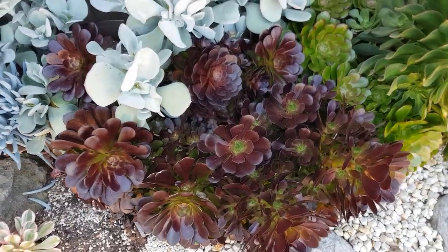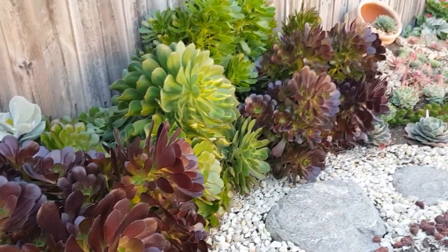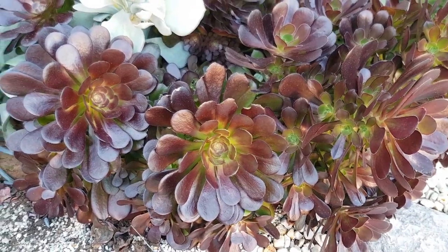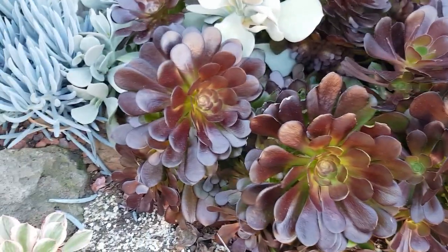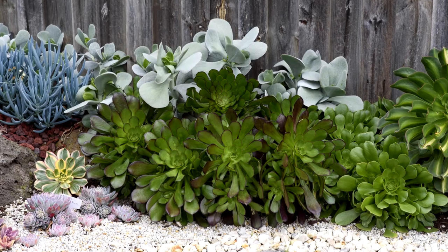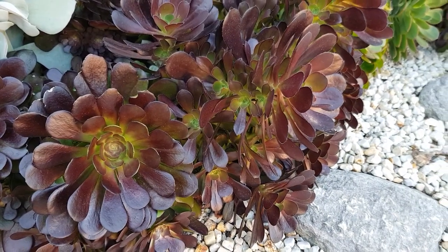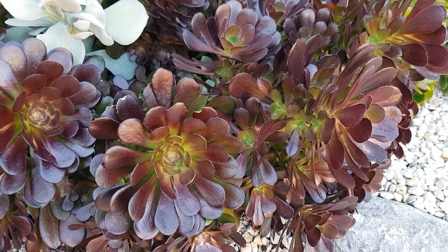On the flip side, we have these aeoniums, which are summer dormant — they mostly grow actively during the cooler months like autumn and winter, and maybe the first half of spring. As you can see right now, they're pretty much colored up, but this used to be more green during winter. Since they're starting to transition into dormancy, they have started coloring up.